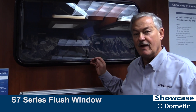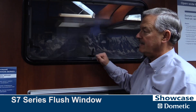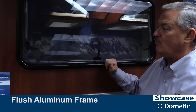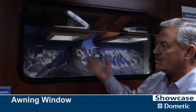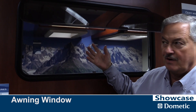This is our S7 series flush window, different than the one we looked at a moment ago that has a bubble on the outside. This is designed for the American market. It has an aluminum frame, which is typical in North America, and we have the flush look here. It's an awning window so you can have it in a coach with the window open in a rainstorm and still get nice fresh air through.